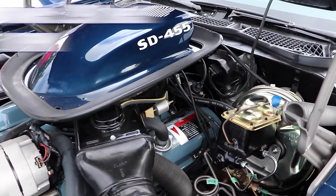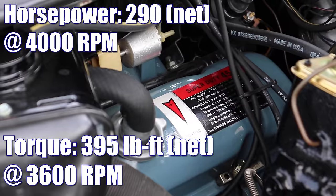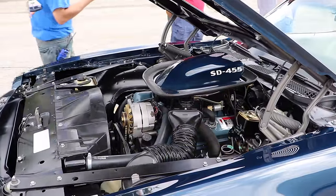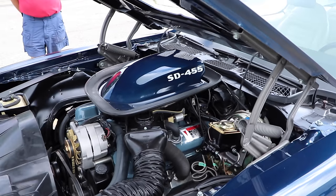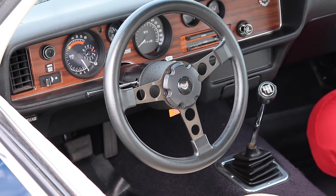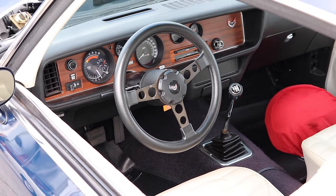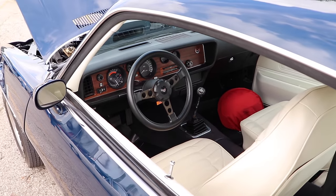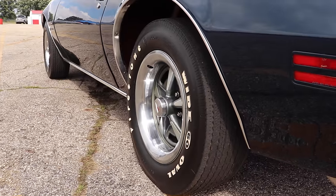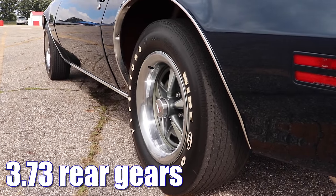With all those goodies piled together, that engine was putting out 290 net horsepower and 395 pound-feet of net torque. Automatic transmissions were most common in these cars because they were available at no extra cost, and they were actually mandated when you had air conditioning. But this one's got a four-speed manual. 3.42 gears would have been standard, but this one has a nice little upgrade — a set of 3.73 gears.